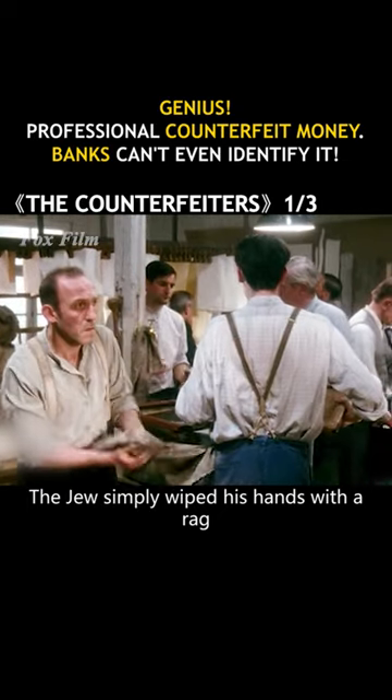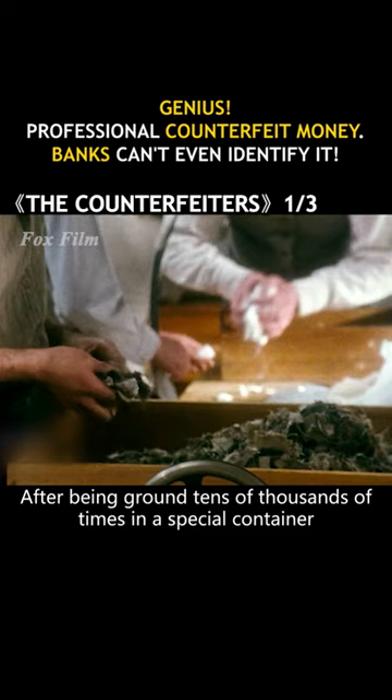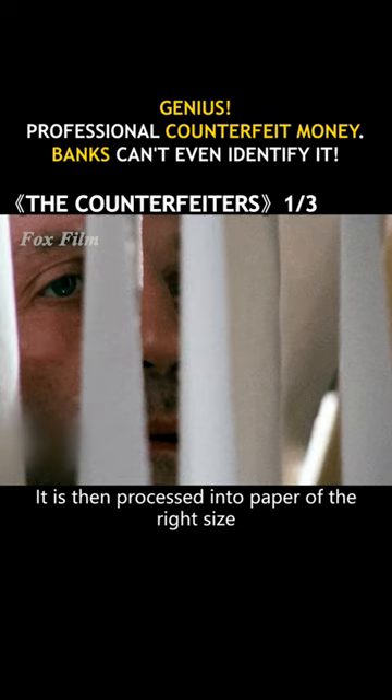The Jew simply wiped his hands with a rag, only to stumble upon Turkish linen — the raw material from which sterling is made. The man hastily gathered up all the cloth. After being ground tens of thousands of times in a special container, it forms a fine fibrous material, which is then processed into paper of the right size.